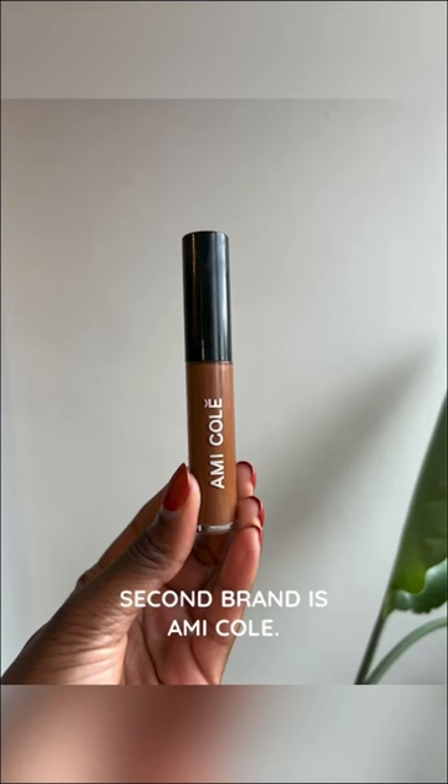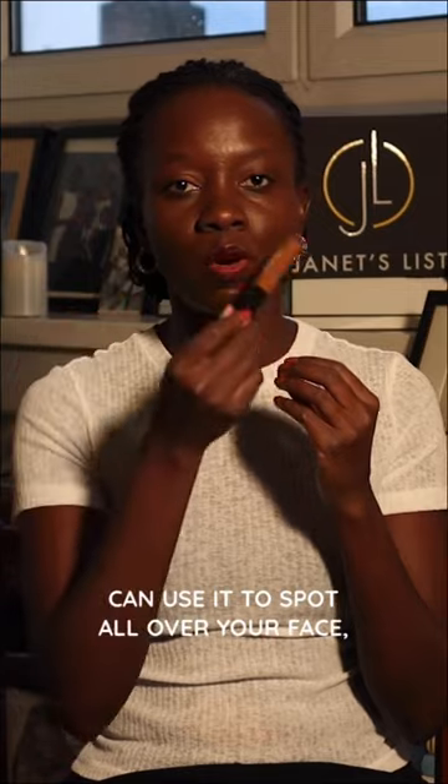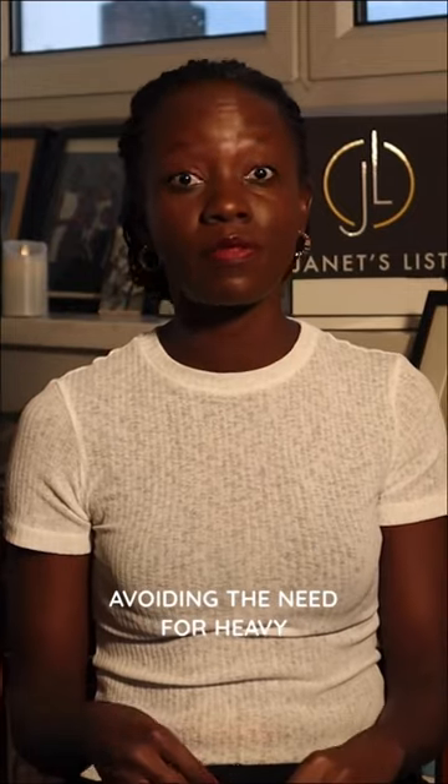Second brand is Amikole. The concealer is really light and you can use it to spot all over your face, avoiding the need for heavy foundation.